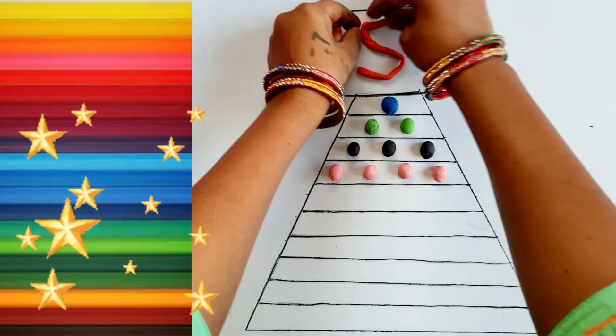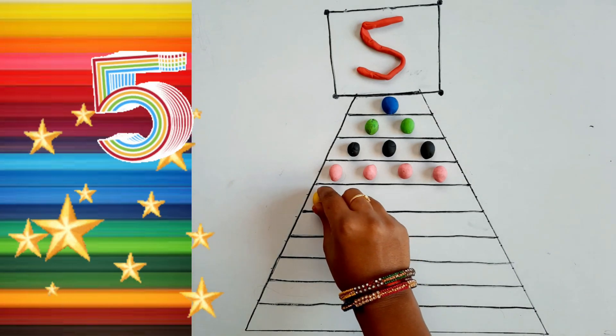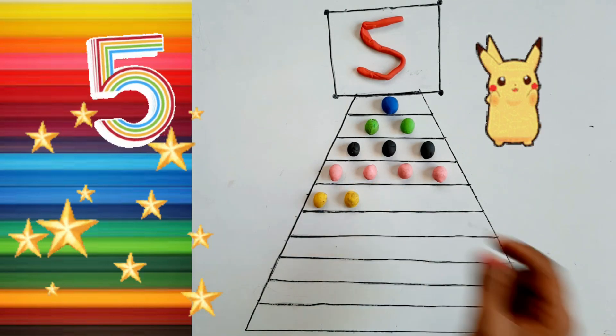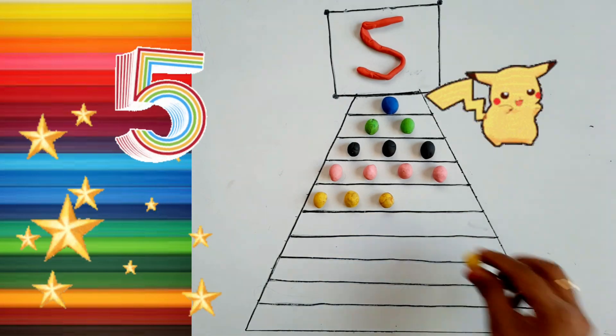Four, Five. Five, Five. One. Two, Three. Three. Three. Four.